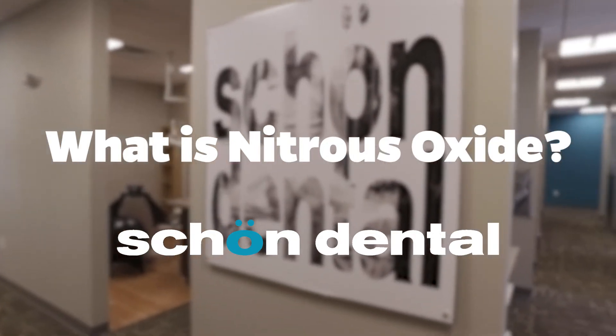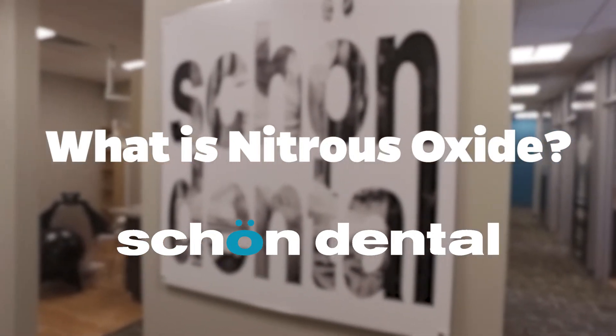Here at Shone Dental, we know that patients being nervous is one of the biggest concerns that cause them not to get dental treatment done. So nitrous oxide is one of the tools that we have to help patients combat that anxiety and that fear.